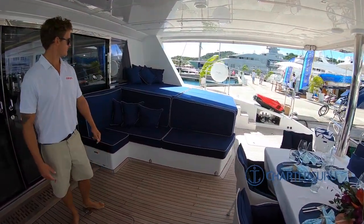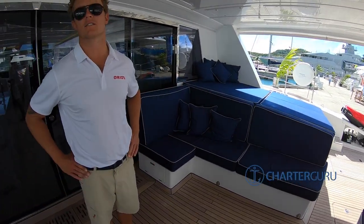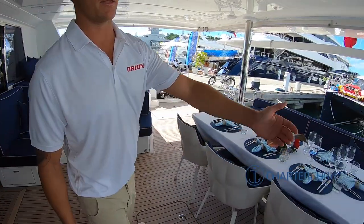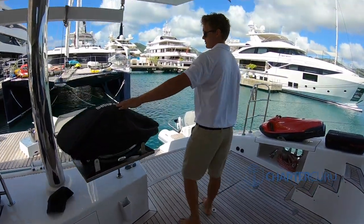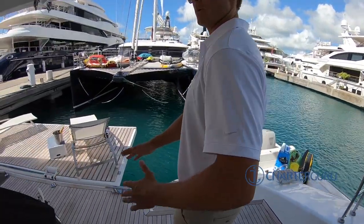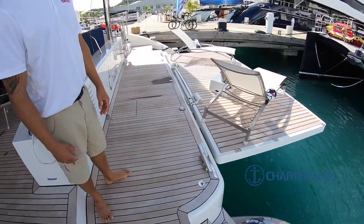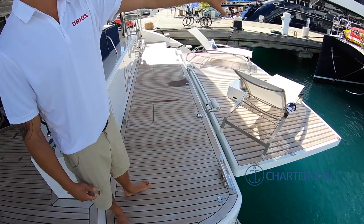I like the huge lounge areas — two of them. You can get out of the sun sometimes, because as you'll see, a lot of the other areas are in the sun. Let me show you at the back first of all — barbecue area. You can swing this right around, so out of the guests' way. And the platforms are just so massive compared to some of the other catamarans — they're monstrous. You have a lot more area; you can jump off here, dive off here.